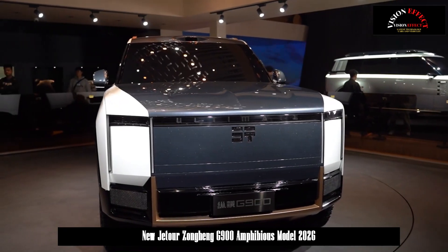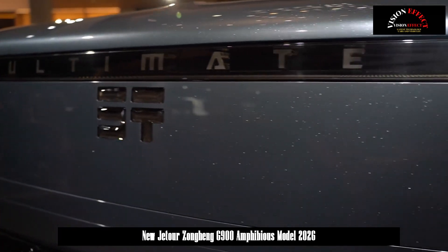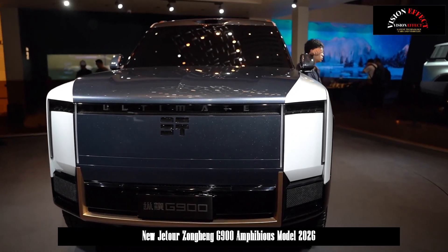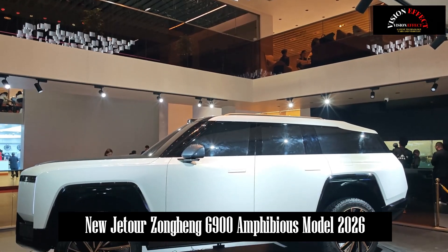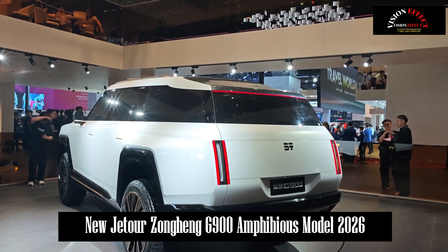In terms of chassis, the G900 uses a new longitudinal and transverse gimbal off-road chassis, which not only has ultra-high passing ability but can also quickly escape from sandy environments. With its fully active suspension mechanism and rear-wheel steering, the G900 offers a comfortable and convenient driving experience on land.